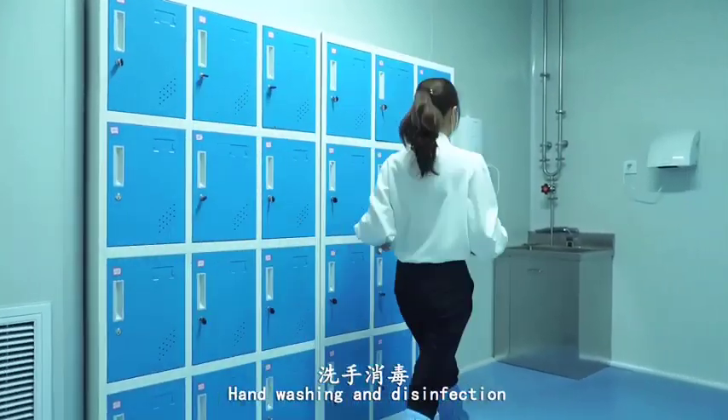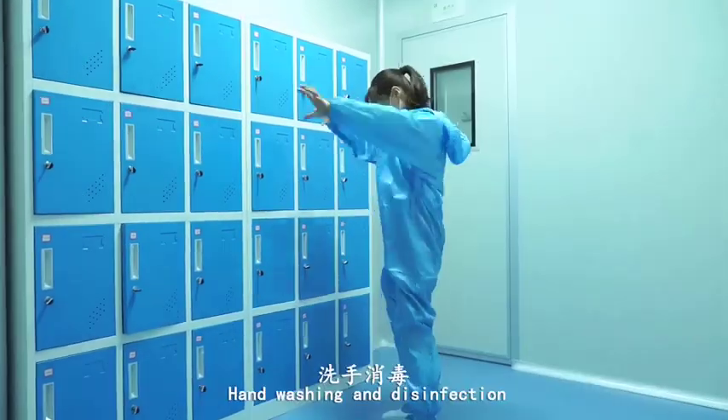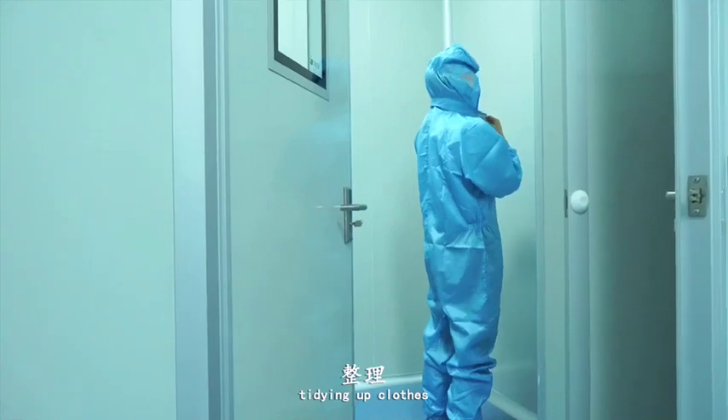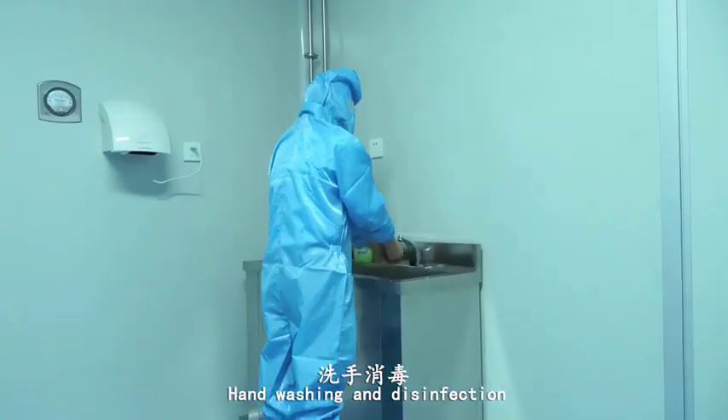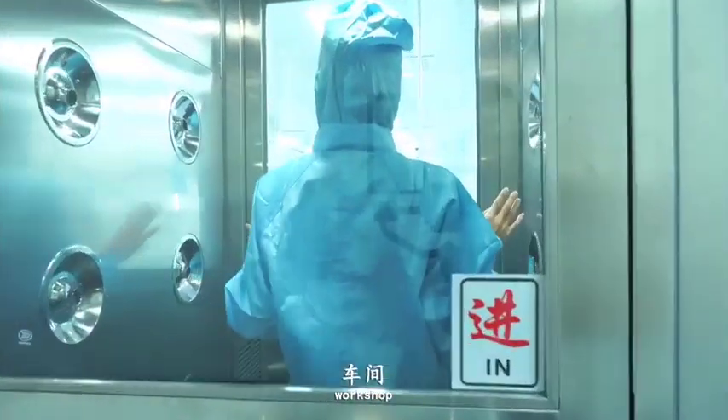Changing shoes, hand washing and disinfection, changing clothes, hand washing and disinfection, tidying up clothes, hand washing and disinfection, cleaning, workshop.